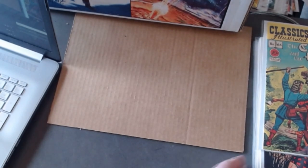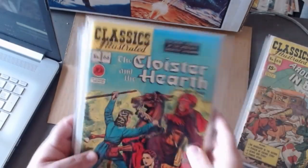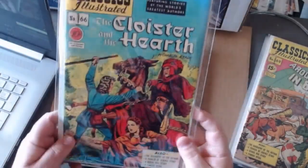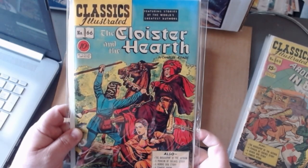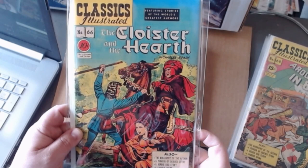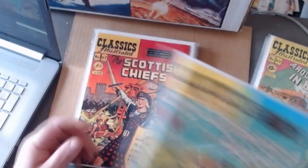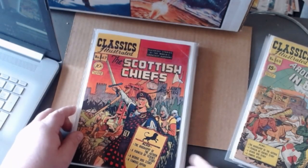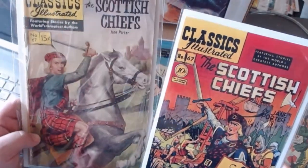Now the next one — number sixty-six — they only printed it one time and refused to reprint it. When you look on the back of Classics Illustrated to order ones you missed, you can't order number sixty-six. I go into detail in one of my old videos — a little nine-minute video — about why they did not reissue The Cloister and the Hearth. Classics Illustrated were bought by Gilberton Publications, a Catholic group, and I explain why they didn't reprint it after that. If you're looking for an absolute rarity, get your hands on number sixty-six.